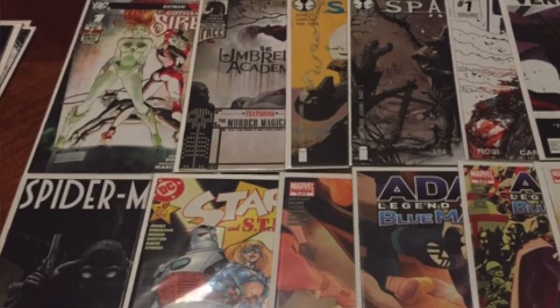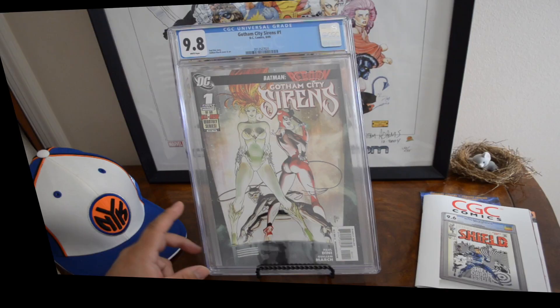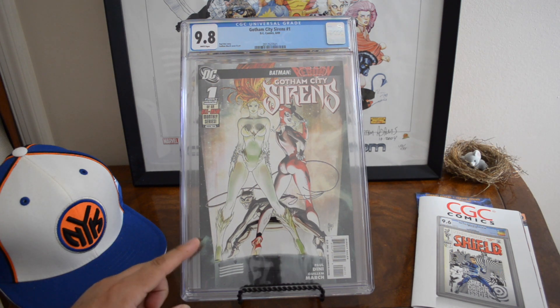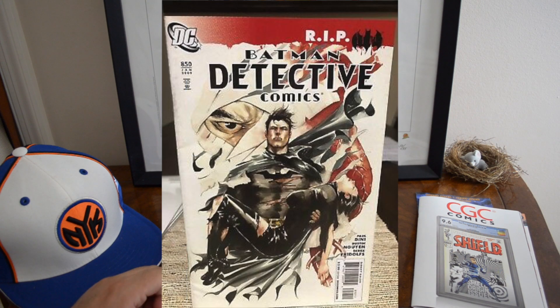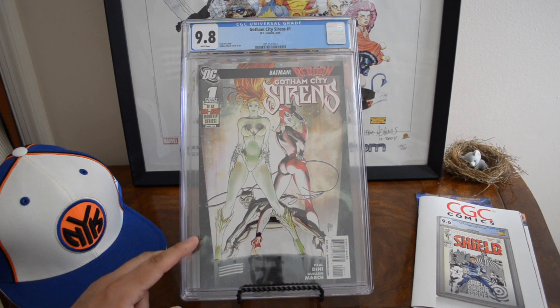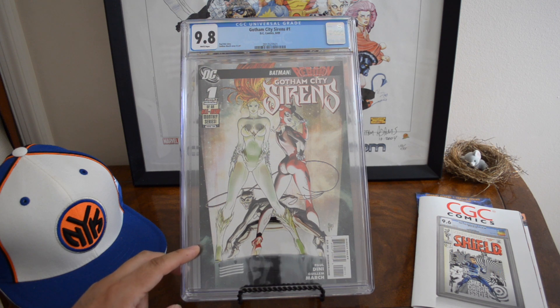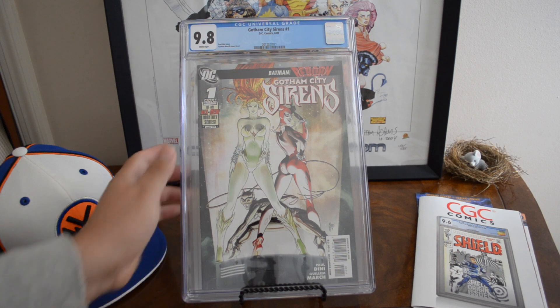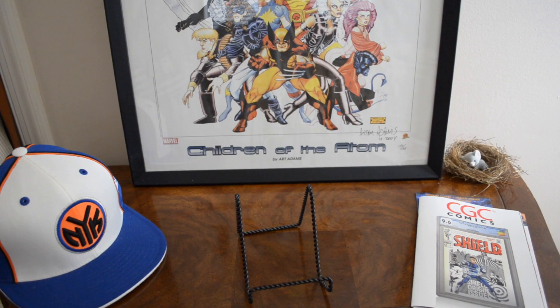I have another copy of this — the other one I got came back 9.8. I got it from a local dealer. This has a lot of copies graded; it's a very popular comic, probably more popular than a Batman detective comic. There are 12 yellow labels, 341 9.8 copies with over 684 graded, so it's a very, very popular comic book. If you have it, kudos to you.